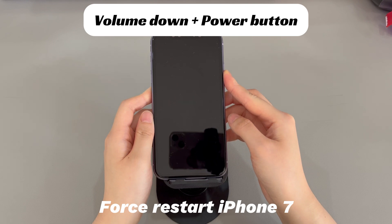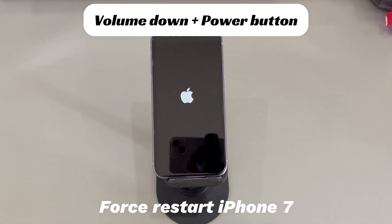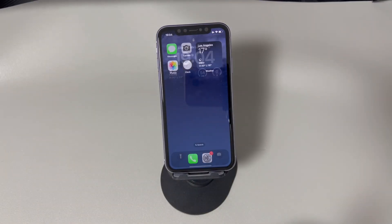If you're using an iPhone 7 or iPhone 7 Plus, press and hold both the volume down button and the side button, and continue holding both buttons until you see the Apple logo. If you're using iPhone 6s or older models, press and hold both the home button and the sleep/wake button, and continue holding until you see the Apple logo. This method can be done within 2 to 3 minutes, so you can try it more times if you don't get it right on the first attempt.